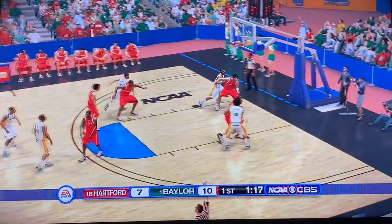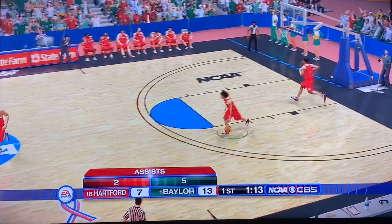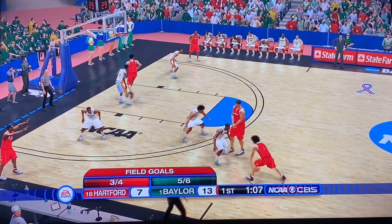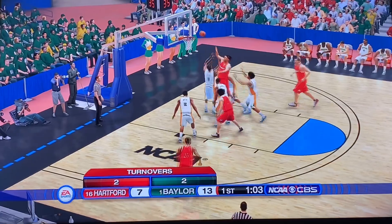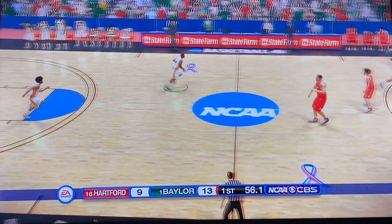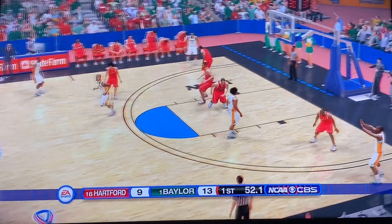Butler with it for three — splash! Maybe Hartford won't be able to keep up with Baylor. Both teams only missing one shot in the game — good shooting for both of them. Contact, but he gets the offensive rebound and puts it back in. Hartford having a pretty good first half here, Baylor just having a slightly better one.